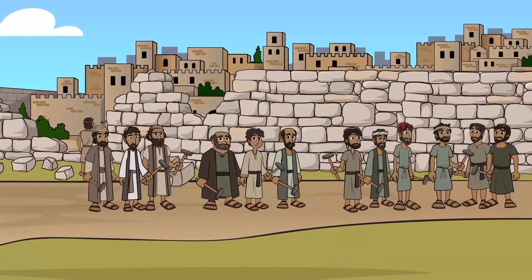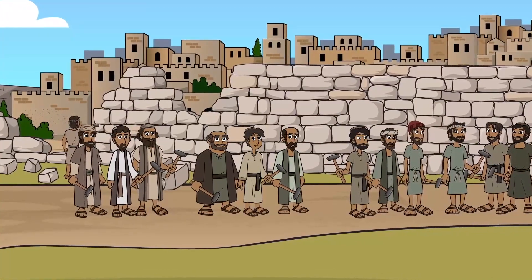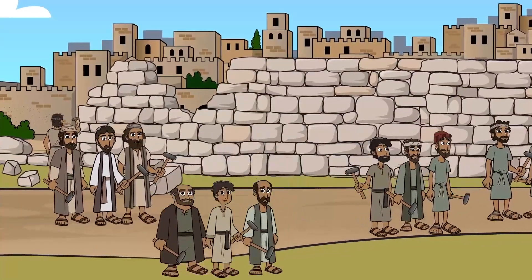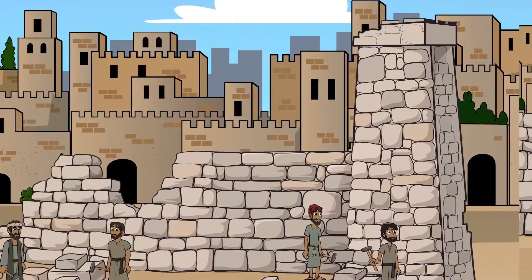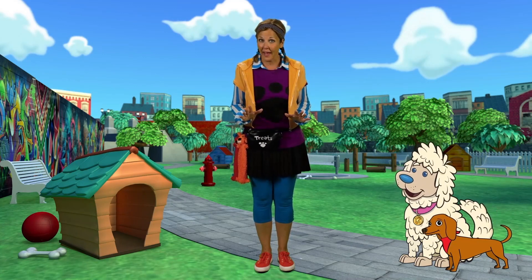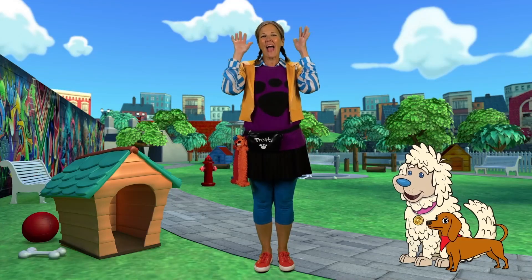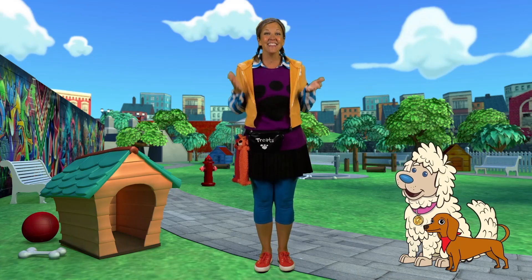Lots of people came to help fix the wall. God is good — say it with me: who is good? God is good! All of the people that came to help worked on different parts of the wall. Some people worked on a gate, some people worked on a tower, some people fixed this part of the wall. So many people came to help. The people all worked together until one day the wall was finished. Everybody celebrate — hooray! God is good — say it with me: who is good? God is good!